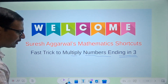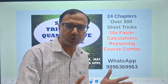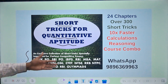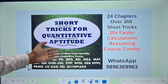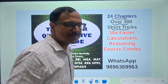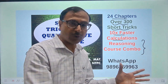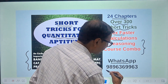Before I get into the technical details, if you want the compilation of all these tricks which I have been posting on the channel, go for this amazing 'Short Tricks for Quantitative Aptitude' ebook. It targets school students, college students, and anyone preparing for government competitive exams. It contains 24 different chapters covering over 300 short tricks targeting 10 times faster calculation speed, and comes with a reasoning course combo covering 18 chapters with videos.